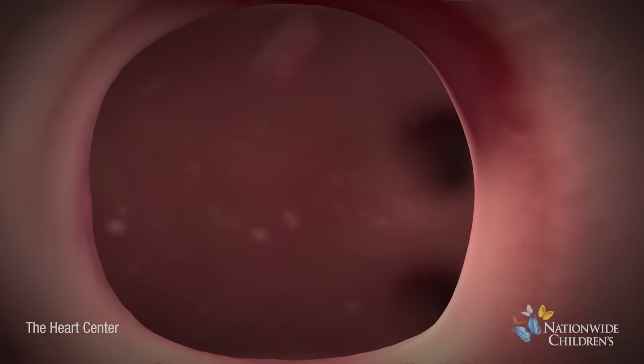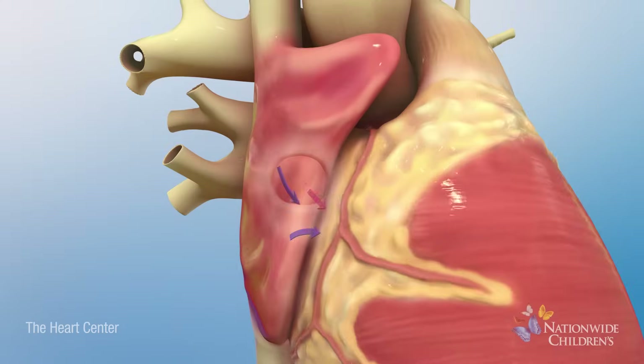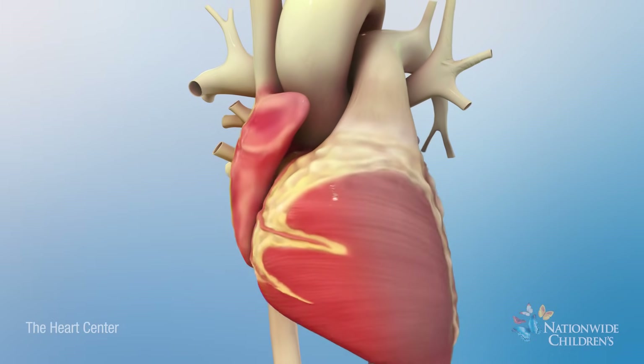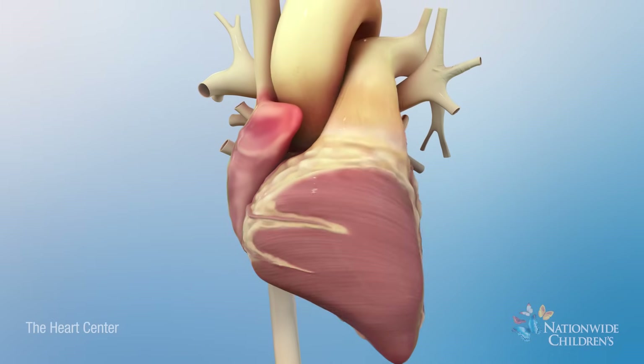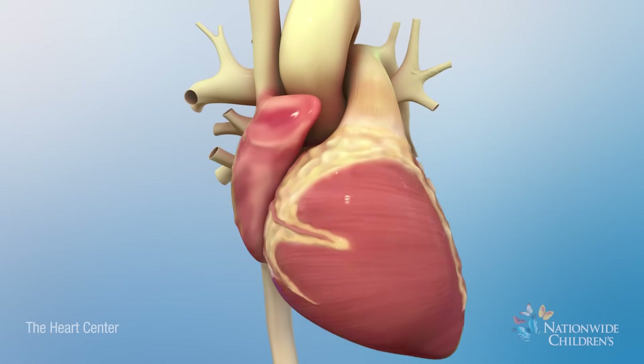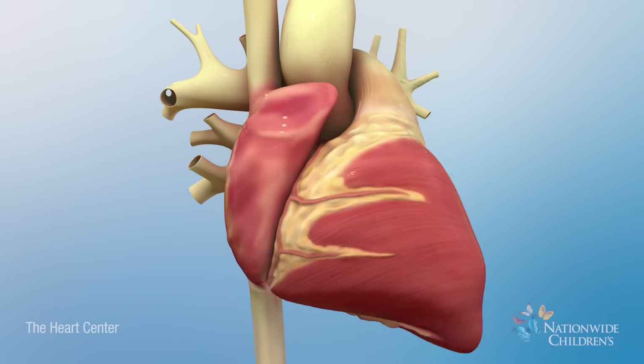This opening allows blood to move between the upper chambers, which increases blood flow to the lungs. If the hole is large enough, the increased blood flow leads to enlargement of the heart and can also damage the blood vessels in the lungs. It can also lead to abnormal heart rhythm due to injury to the heart muscle.